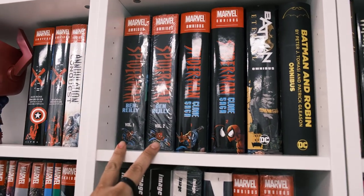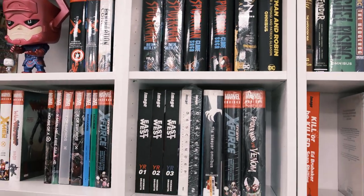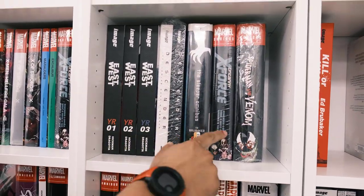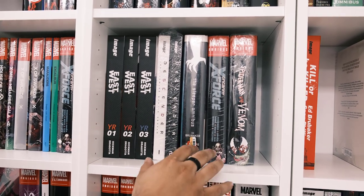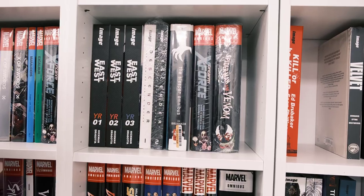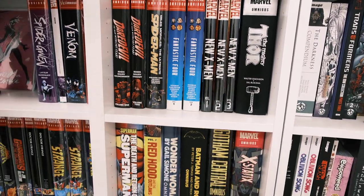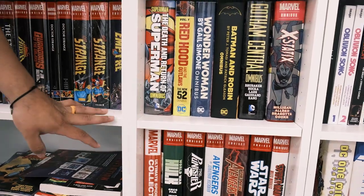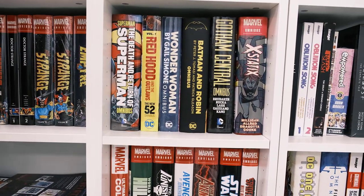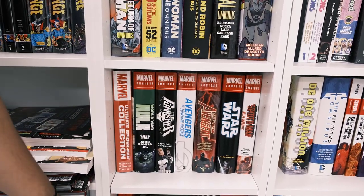We also have the Spider-Man Clone Saga entire series that will be going on WhatNot for auction as well. And then some of the other lots like East to West, the Descender, and then we have another Uncanny X-Force — these are actually going to be on auction, the other one is the prize. Remember that Daredevil set, Fantastic Four, New X-Men, the Mighty Thor, and then we have some of the DC titles here — Death of Superman, Red Hood, Batman and Robin, Wonder Woman, World War Hulk, some of the Avengers, Star Wars, and the Goons.